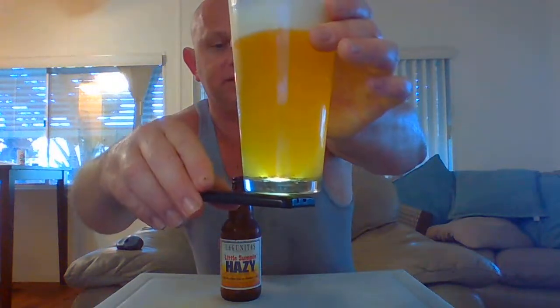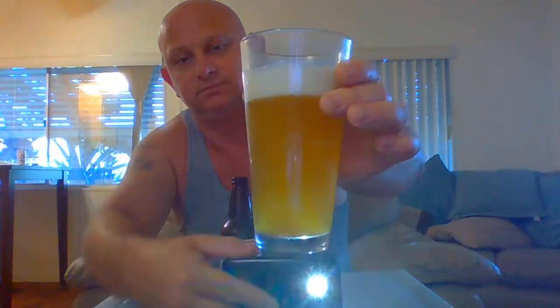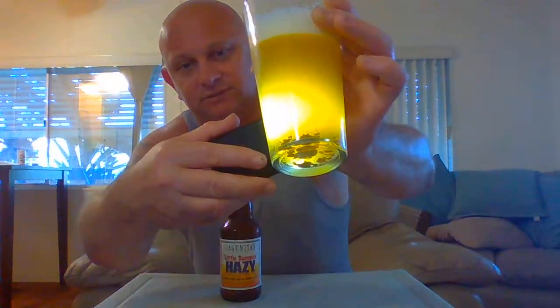We got a real frothy, creamy looking medium-sized head there. It's hazy — you can barely see the sharpness of the light through it. There are a lot of bubbles streaming up from the bottom to reinforce the head. The head's turning rocky; there's no way you're gonna see through there. Yeah, there are chunks in the bottom — it totally looks bottle conditioned.